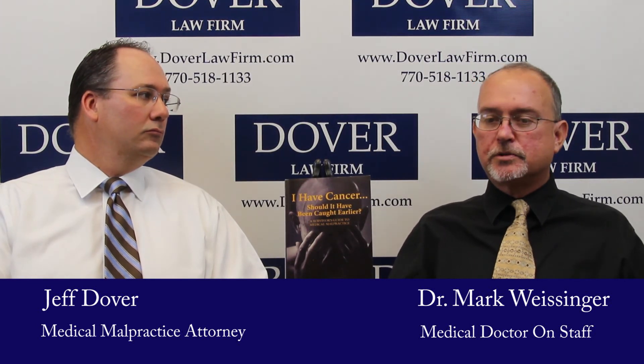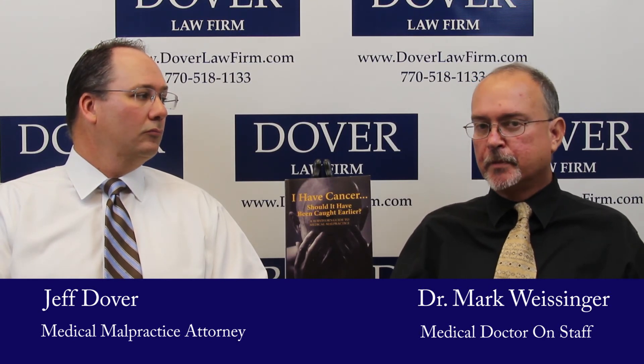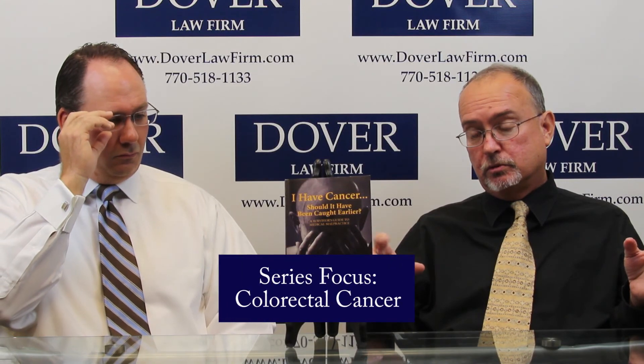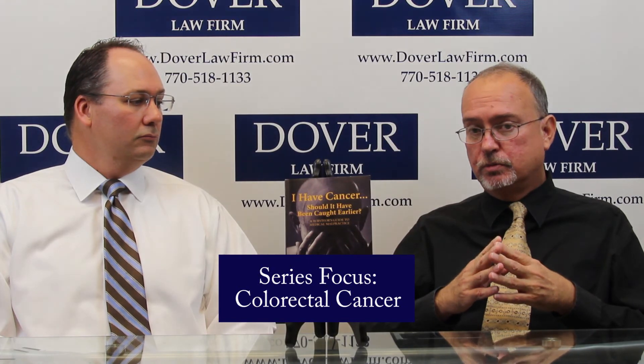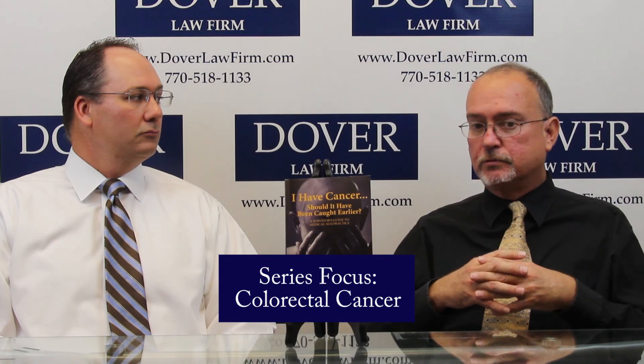The other screening technique for colorectal cancer that you mentioned was flexible sigmoidoscopy. This entails using a flexible tube that has fiber optic cables within it. It's about two feet long, and at the end is either a camera, a video system, or some kind of direct eyepiece. Through this lighted tube, the physician is able to view the inside of your lower gastrointestinal tract from the anus to the rectum and to the left side of the colon.